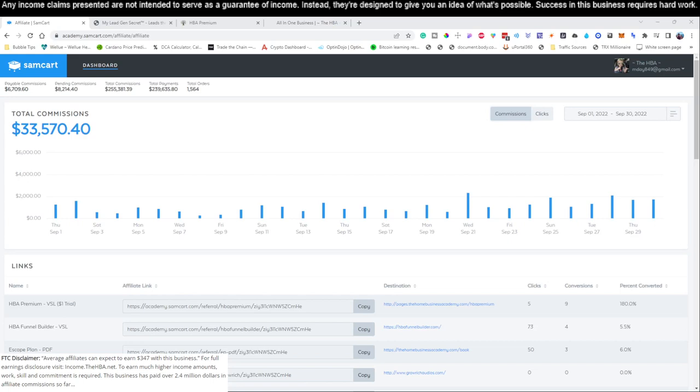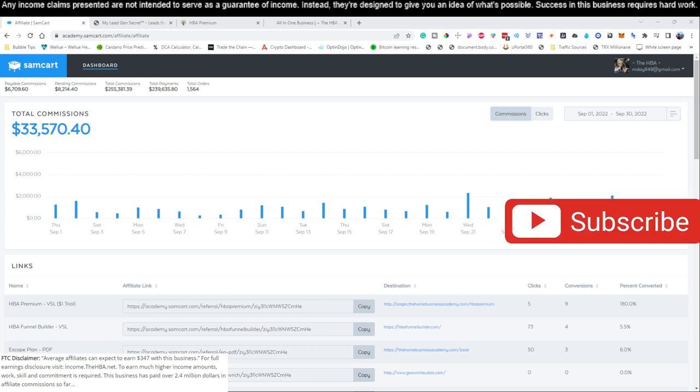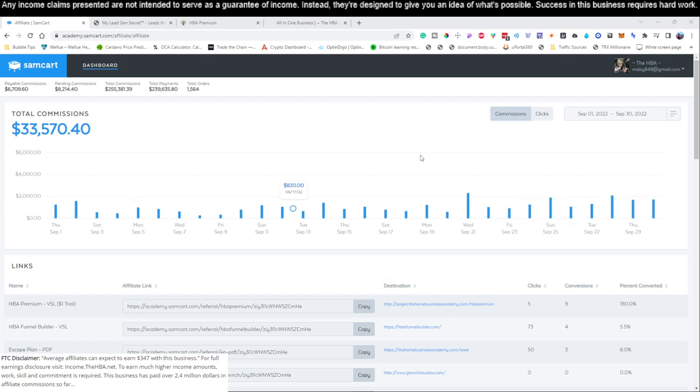All right, what is going on? Welcome to the channel. If this is the first time you're here, go ahead and hit the subscribe button, and if you find the content inside this video useful — which you should — because we're going to show you guys a very simple process that we use to generate thousands of dollars per month from home with less than 30 minutes per day.